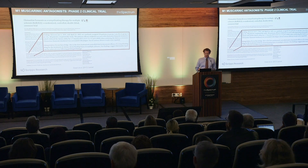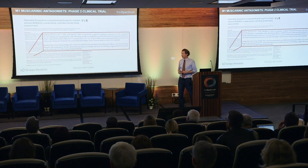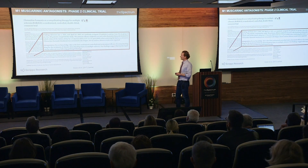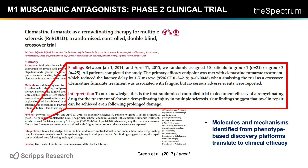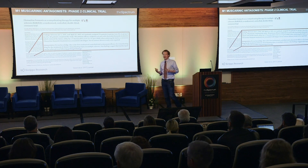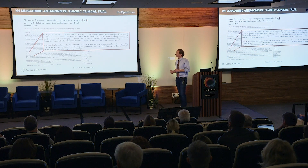This convergent data prompted UCSF to initiate an investigator-led phase 2 trial evaluating clemastine in relapsing-remitting MS patients. Encouragingly, this study read out at the end of 2017 and found that clemastine, an M1 receptor antagonist, met its primary endpoint of reducing latency delay in a visual evoked potential assay. The general consensus is that this is incredibly promising — the first example of a drug impacting remyelination in vivo in the clinic — though there's significant room to improve on this effect.